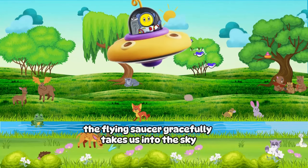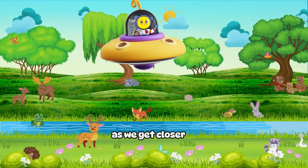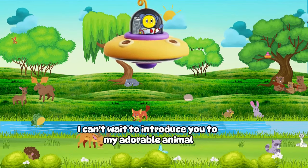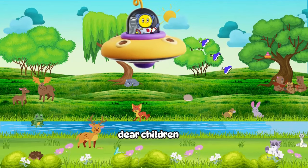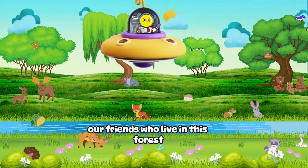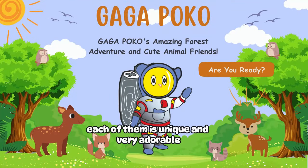The flying saucer gracefully takes us into the sky, approaching the tops of the trees. As we get closer, I can't wait to introduce you to my adorable animal friends who live there. Dear children, I would like to introduce you to our friends who live in this forest.